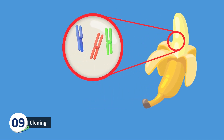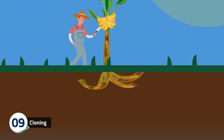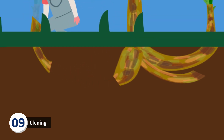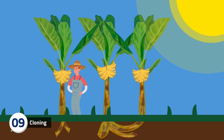Bananas contain three sets of chromosomes, unlike humans with two sets, which makes bananas sterile. Because they are sterile and cannot produce viable seeds, they must be cloned by banana growers. This means all banana plants are virtually identical, which makes them particularly susceptible to disease.